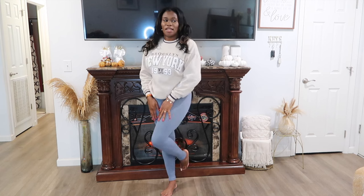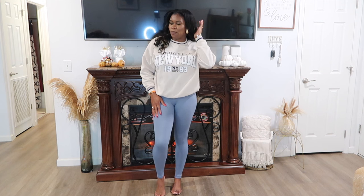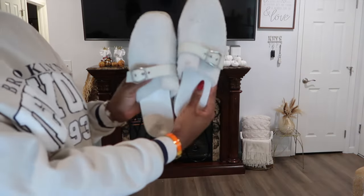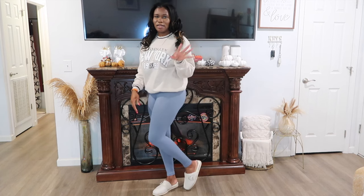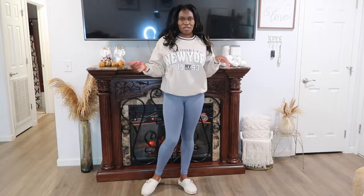Since the mini skirt might not work for everyone, I'm also showing these leggings from ASOS — they fit like a glove, not too thin and not too thick, really comfy and soft. I'm pairing the same top with the leggings for another way to style it. You could do sneakers, boots, whatever you feel comfortable with. I have these little slippers from Walmart that I got on sale for about two-fifty. It's giving picking up your coffee, quick errands — very casual.